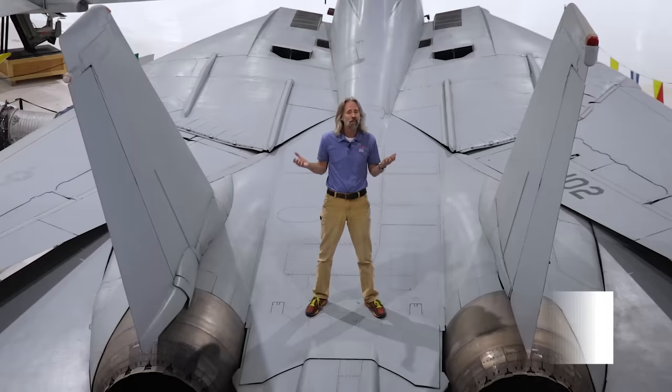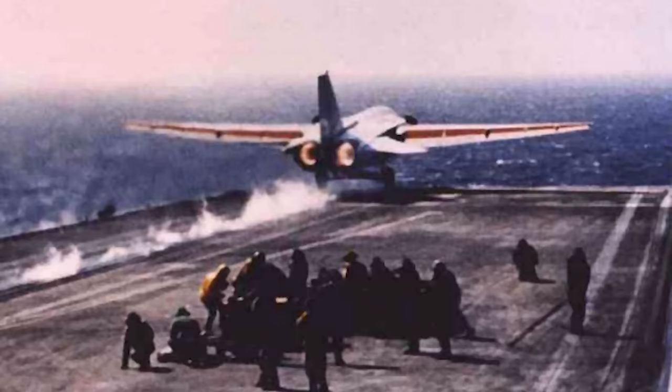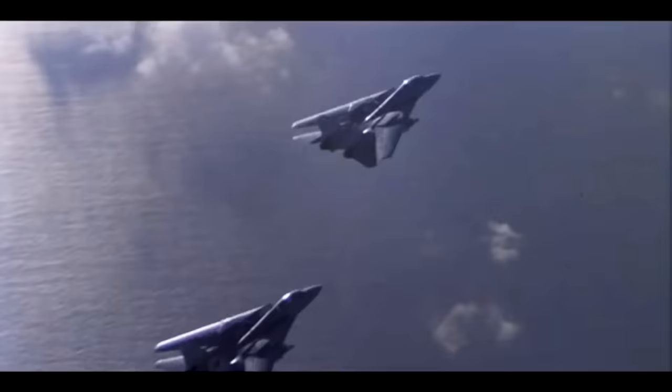In this case, the VFX project — the Naval Fighter Experimental Project. What came out of VFX was not the Tomcat; it was actually the F-111B. It was huge, it was slow, and it couldn't land on a carrier. Vice Admiral Thomas Conley said, 'This is not at all what we need for the Navy.' Grumman stepped in and said, 'Have we got a deal for you — a plane that will fit all those roles.' It became known as Tom's Cat, and a little bit later, the F-14 Tomcat — one of the best-looking fourth-generation fighters ever, in my humble opinion.